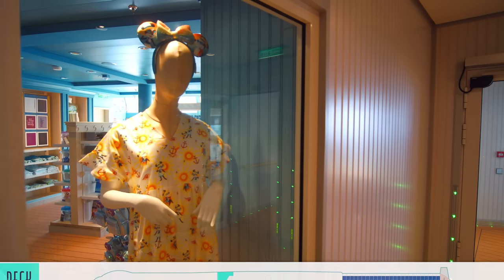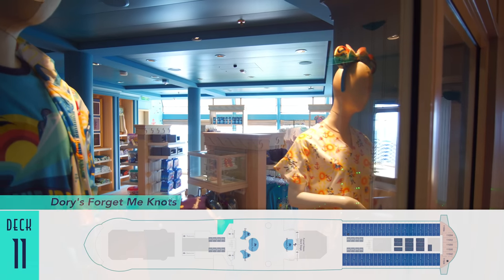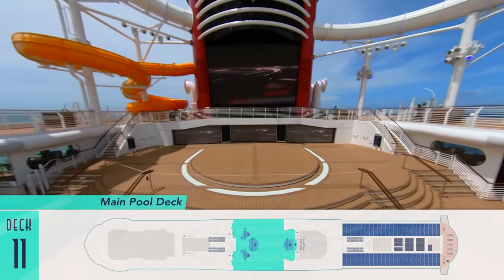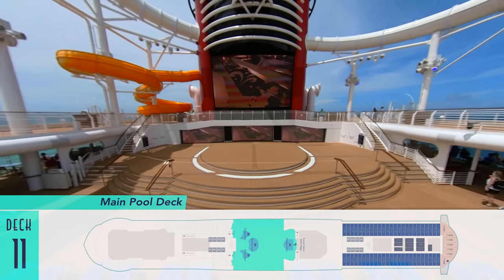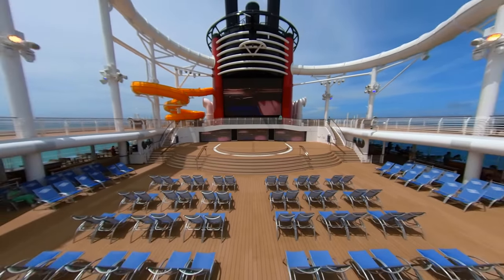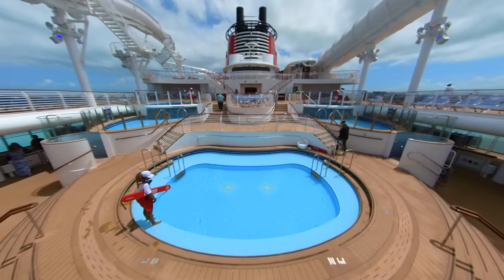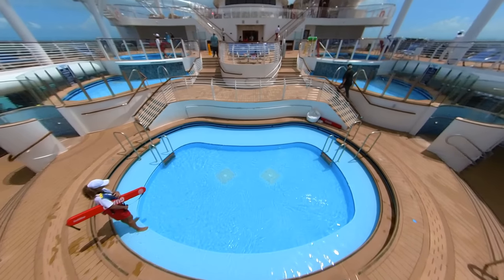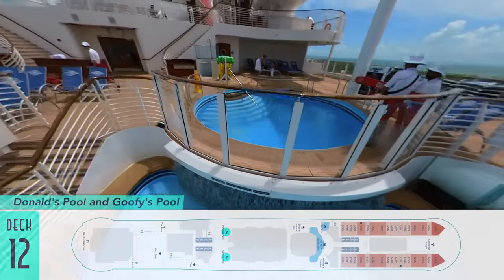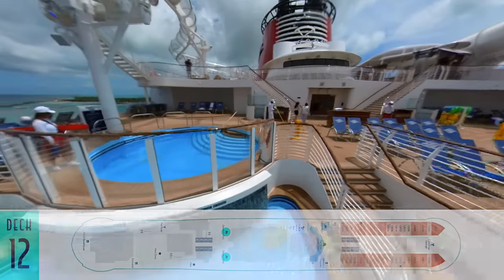Heading up above most of the staterooms is Deck 11 and Dory's Forget-Me-Nots, a shop dedicated to pool-time necessities like towels, cover-ups, and sunscreen — all adjacent to the main pool deck itself. Rather than only having two large pools, there are now several smaller ones. Like Mickey's pool below Funnel Vision and the stage, as well as Minnie's pool flanked by Daisy's and Pluto's pools. And even further up are Donald's pool and Goofy's pool, for a total of six pools, with yet another to be seen soon.